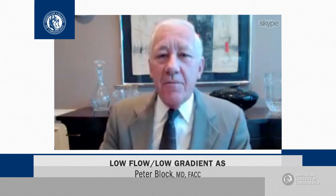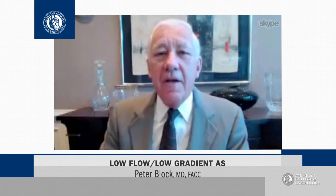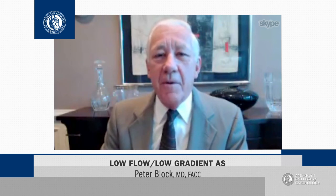The best thing about this report is that patients with low flow, low gradient had a 70% reduction in mortality if they had aortic valve replacement. So there is good therapy for patients with low flow, low gradient aortic stenosis. For CardiSource, I'm Peter Block.